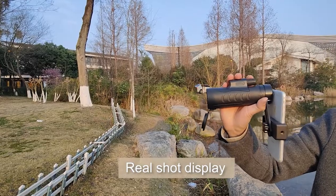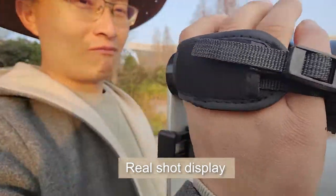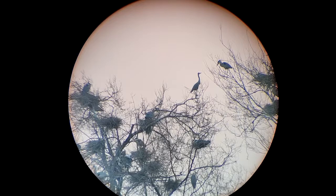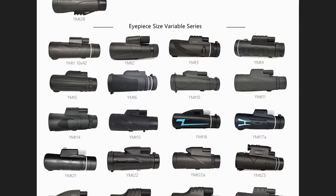You can see stuff through your phone easily and clearly. See, it is with clear and sharp view. More monoculars for your choice.